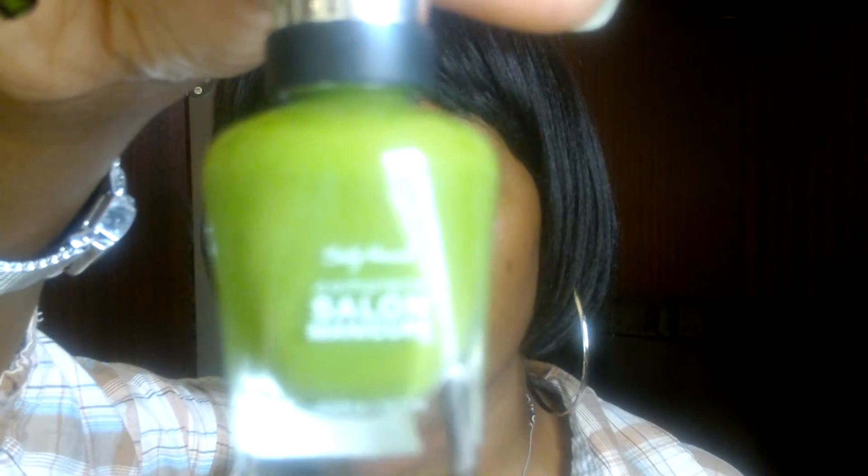Also, my nail color is Sally Hansen Complete Salon Manicure in 'Grass Slipper,' which is really cute — sorry about the glare. My camera is new but it doesn't auto-focus, which is a little frustrating. I also have nail art on top from Konad, and I'll do a Konad video as well. Thanks so much for watching. Stay tuned for part two — I'm getting my box tomorrow and I'm really excited. Hope to see you soon. Bye!